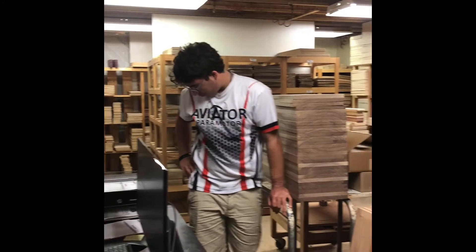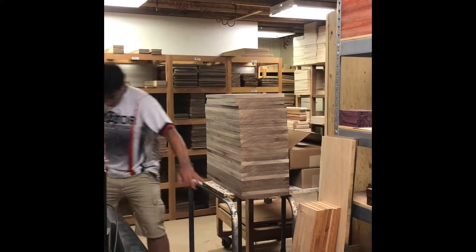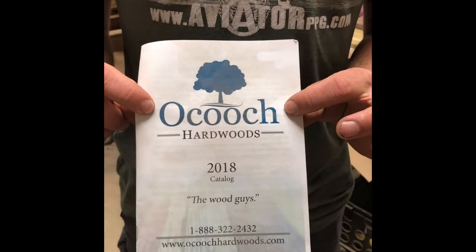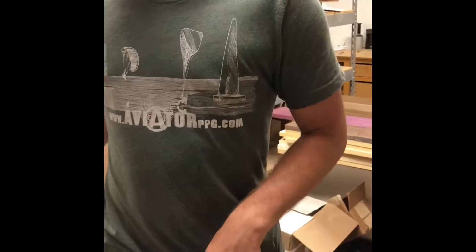How do you pronounce the company name? Ocoee — and what's the origin of the name? It's the Indian name for the mountains or hills in this area. It's spelled O-C-O-E-E. It's the Indian name for the hills around here.